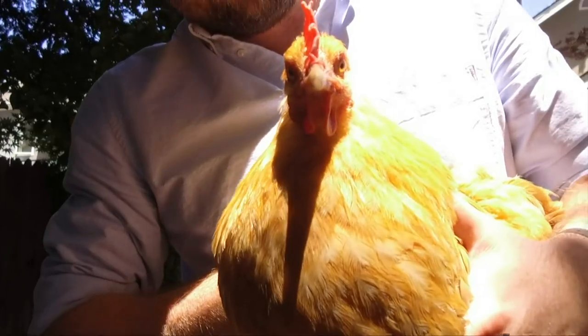This week it's a summer sizzler with wheels, slides and a very scary chicken.